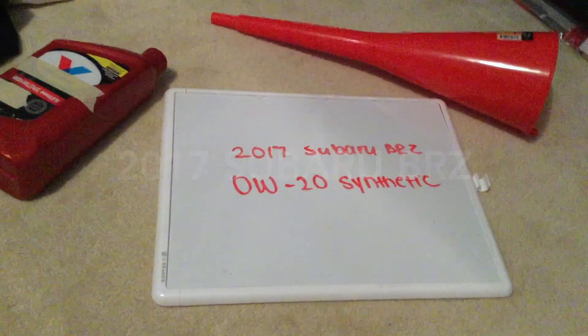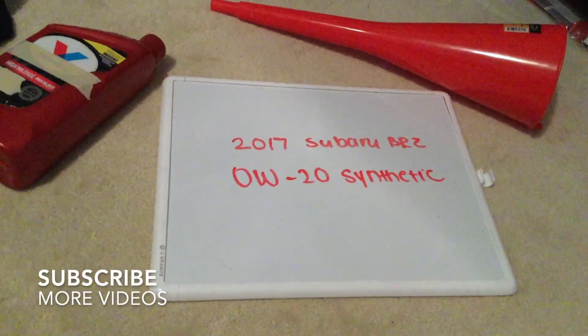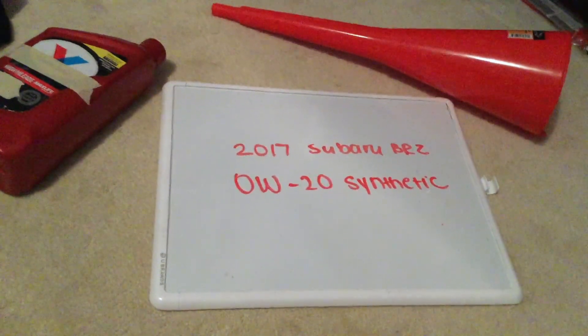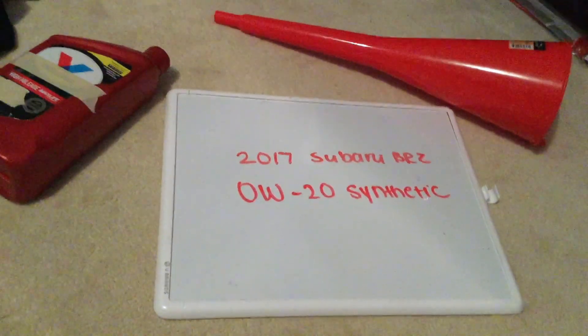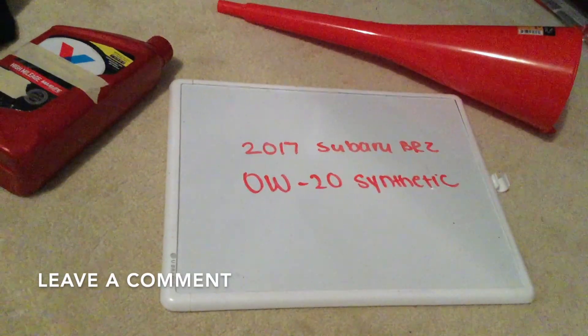Hi guys and welcome back. Today we're going to be talking about the oil type for the 2017 Subaru BRZ. If you're looking for what oil type to buy for your 2017 Subaru BRZ, I've already looked it up. Be sure to check the video description and I will try to leave the info there as well. The oil type for the 2017 Subaru BRZ is going to be 0W-20 Synthetic.